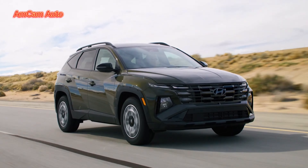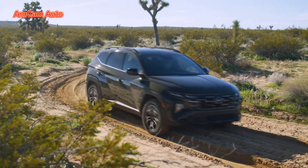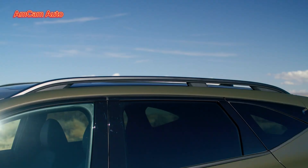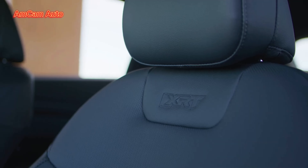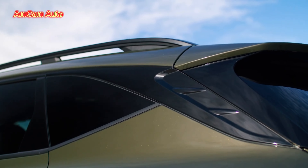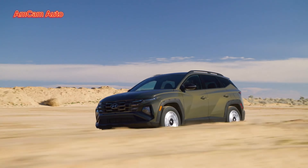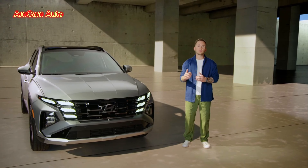Our 2025 Tucson XRT gets an even bolder look. The outdoor-focused XRT has a more rugged fascia design, body cladding, raised roof rails, rugged 18-inch wheels, XRT debossing in the seats, and dark finishes throughout — for a capable yet premium look. Those are the key changes we've made to the 2025 Tucson exterior, but I've got something else to show you.